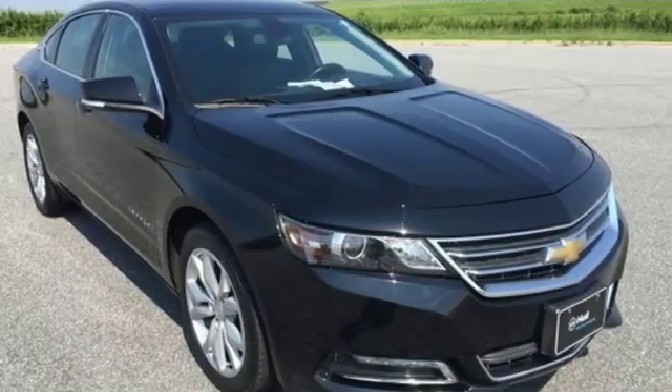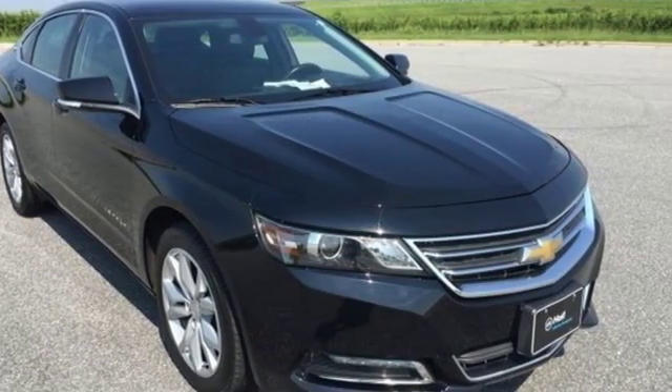Chevrolet — 100 years of icons. Driving is believing. Test drive it today.